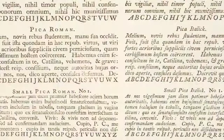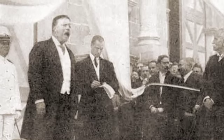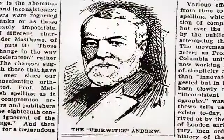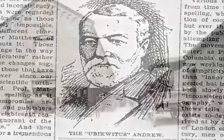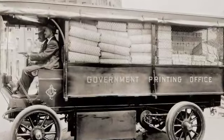GPO typesetters became among the most skillful in the world. A spelling revolution hit GPO in 1906 when President Theodore Roosevelt instructed public printer Charles Stillings to adopt simplified spelling for 300 common English words, as recommended by a distinguished panel of language experts commissioned by Andrew Carnegie. The spelling of T-H-R-U for 'through' and F-I-X-T for 'fixed' immediately drew the wrath and ridicule of citizens and newspapers across the country, and Congress terminated the experiment by the end of the year. A more widely accepted change occurred in 1910, when horse-drawn wagons were replaced by horseless carriages for deliveries to Capitol Hill.